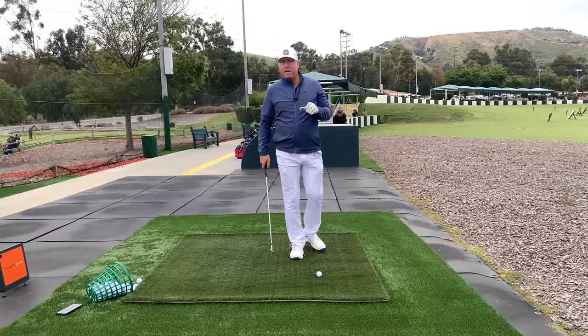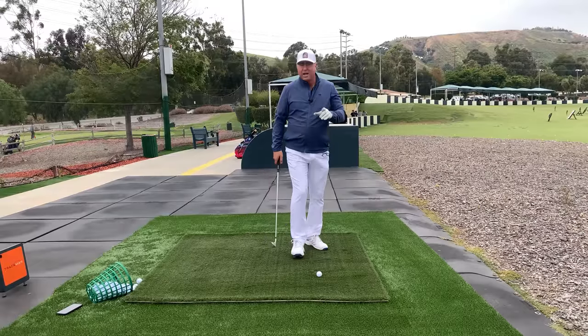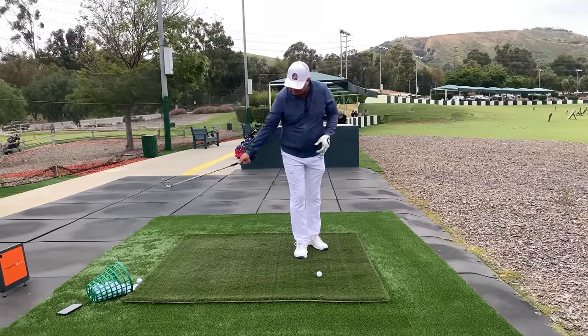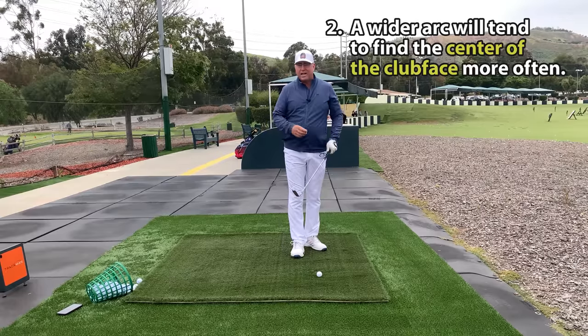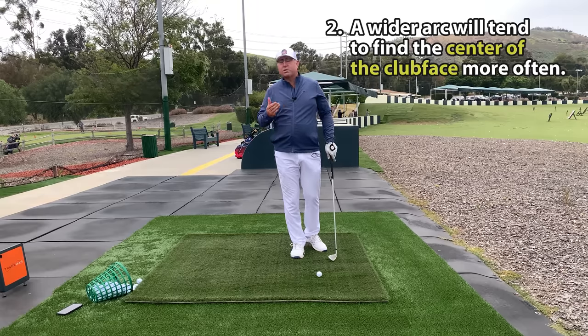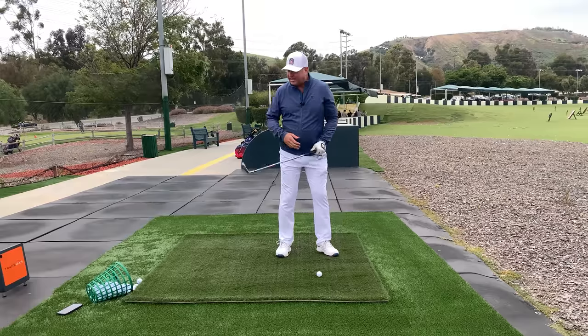Another big factor that goes along with power and distance is that a wider arc is going to put your club head more consistently on a collision course with the middle of the ball. In other words, you're going to hit it sweet in the center a lot more of the time if your arc is wide as opposed to narrow.